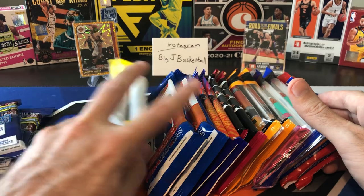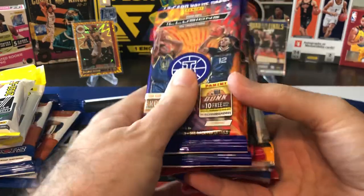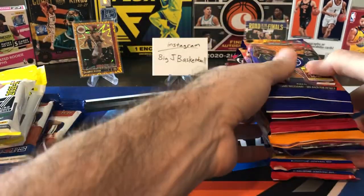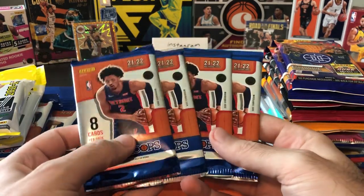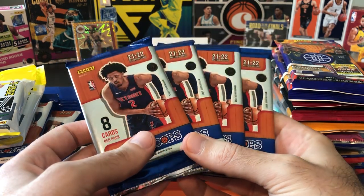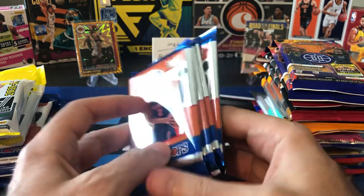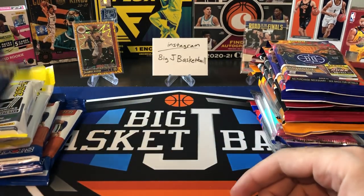We also got Donruss Hoops from this year. And then from last year, we still have a lot of stuff: Illusions, Chronicles, Mosaic cellos, Optic cellos, Prism cellos. And if you've been watching this series the last couple of times we've done it, we have four more Hoops Hobby Packs. This was a Hoops Hobby Box that I've been slowly going through the packs — have not hit the auto yet. These are the last four, so unless we get shorted on the auto from the Hoops Box, there definitely should be an auto in one of these four packs. We'll hold those to the end and do the rest of the retail stuff before that.